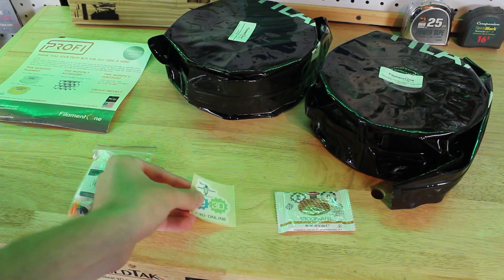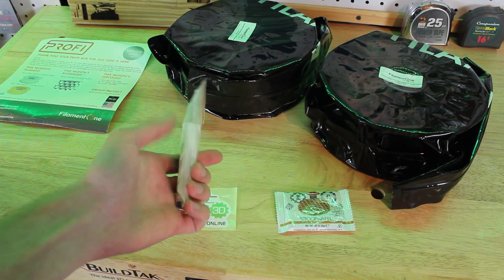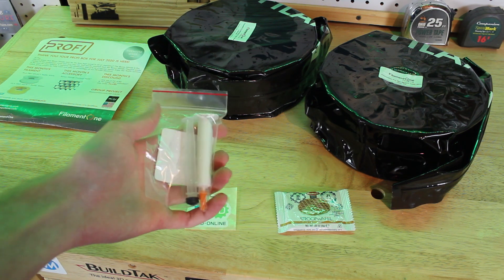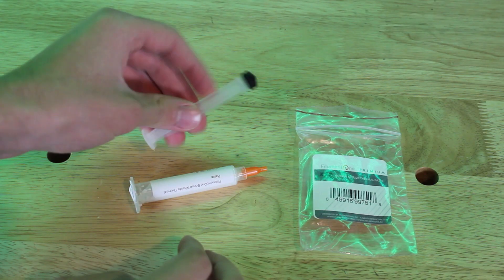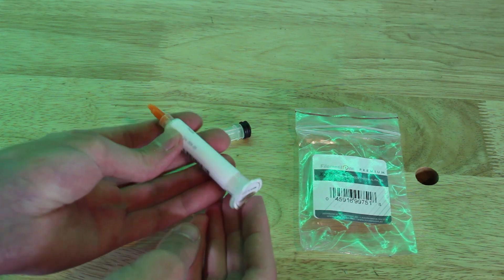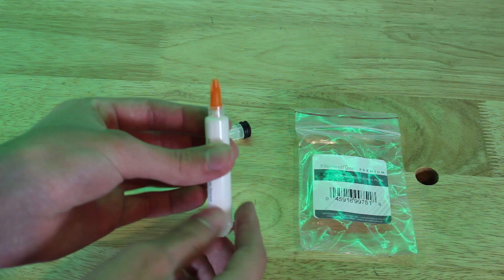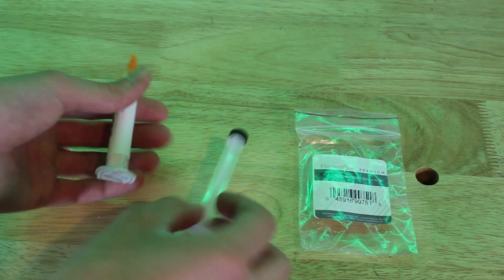It has an E3D Online sticker, and for the printer accessory or upgrade it came with boron nitride thermal paste, which is a new product that Filament One is selling. It is a super great conductor of heat and it is great for hot parts on your hot end — you can use this for your thermistor or your heater cartridge. This paste allows for a better and more efficient heat transfer and will definitely help out your 3D printer.